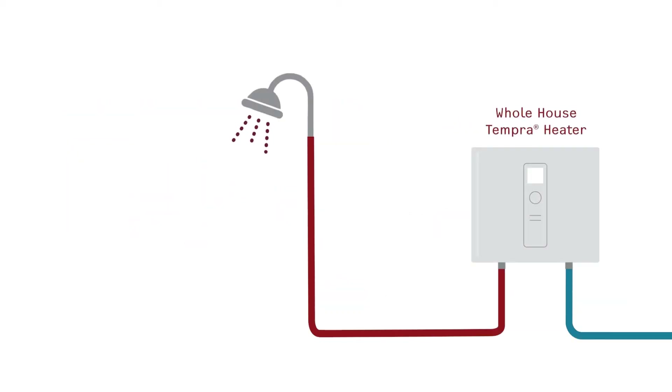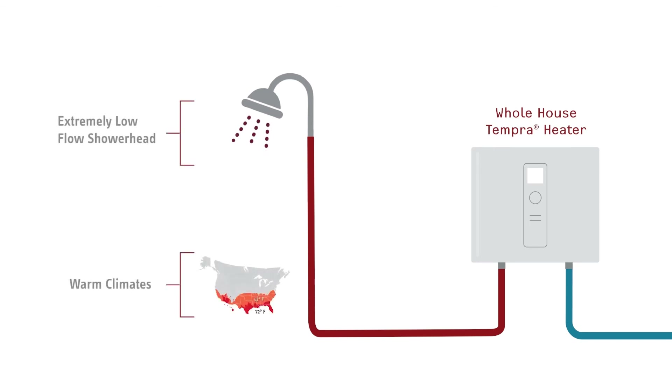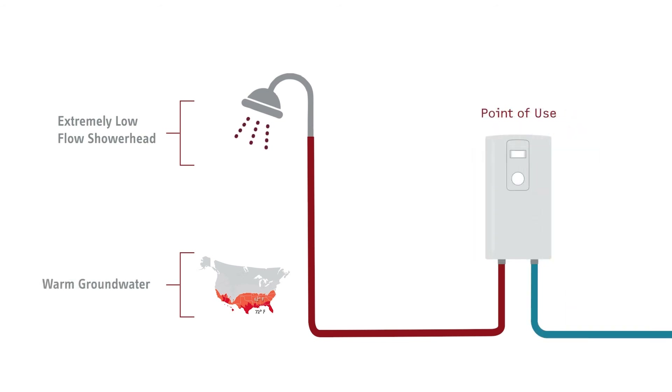We almost always recommend one of our whole-house Tempra water heaters to supply hot water to a shower. Sometimes, however, with an extremely low flow shower head, or in warm climates like Florida, Texas, and Southern California, one of our largest point-of-use models can work to supply hot water for a single shower.